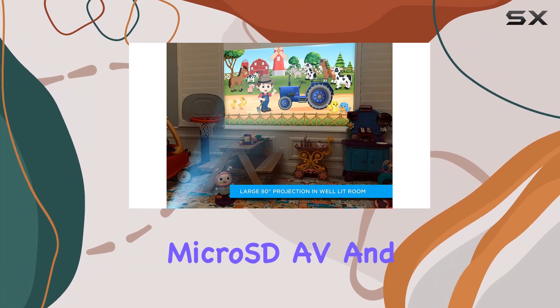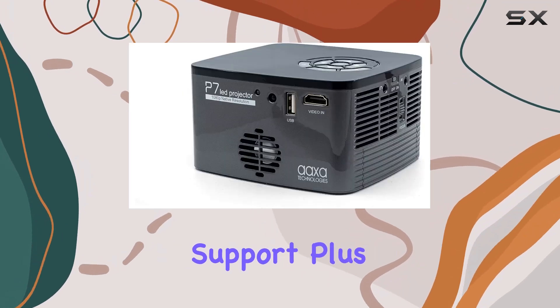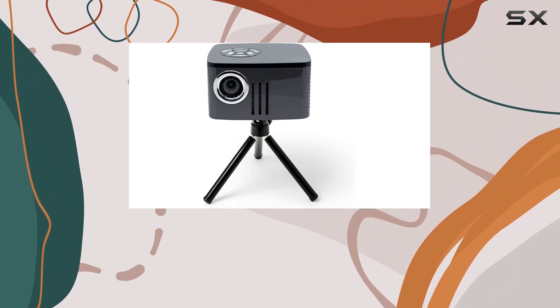Connectivity is a breeze with HDMI, USB, microSD, AV, and mini VGA ports, along with an onboard media player featuring USB and TF card support. Plus, with a built-in 2W speaker, you can enjoy direct media playback without the need for external speakers.